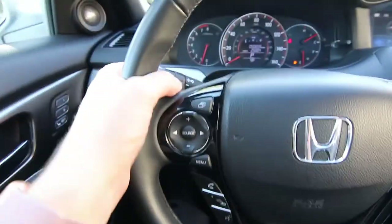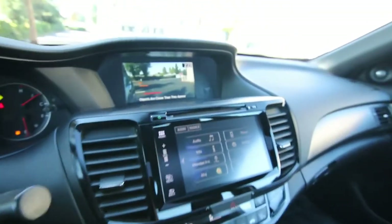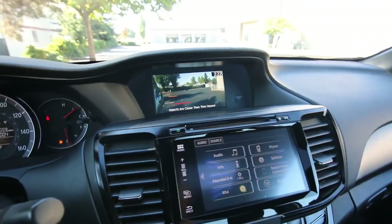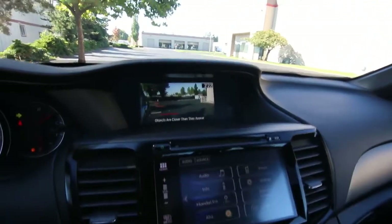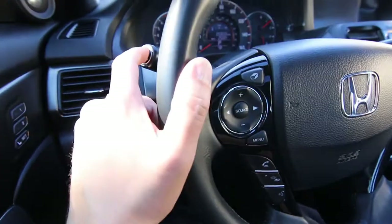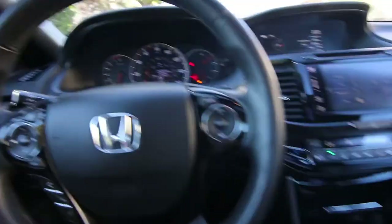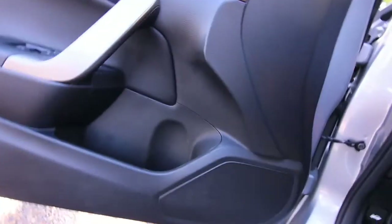We also have a lane-change camera. If you put the right-hand blinker on, it'll automatically show the right side view — there's a camera on that mirror. The passenger side is a little more difficult to see from the driver's side, so it automatically puts that lane-change camera up there so you have an unobstructed view and you won't merge into anyone. It also has a button you can hit to activate that camera. Honda is the only one who's really offered a system like that — it's pretty cool.